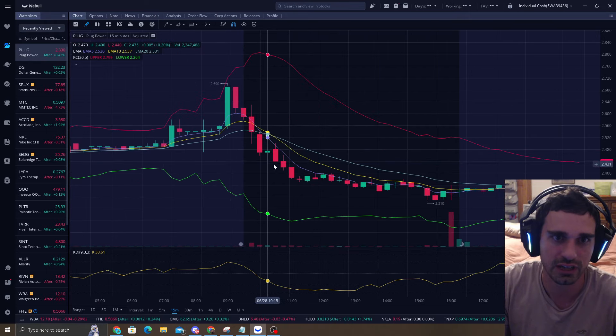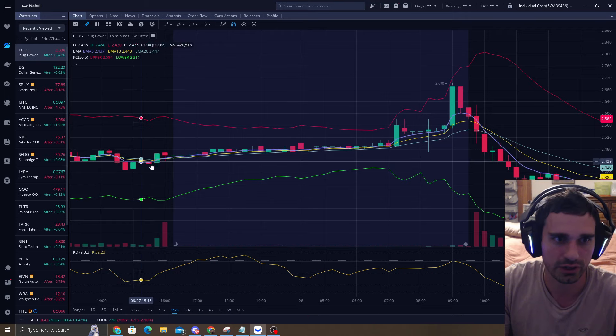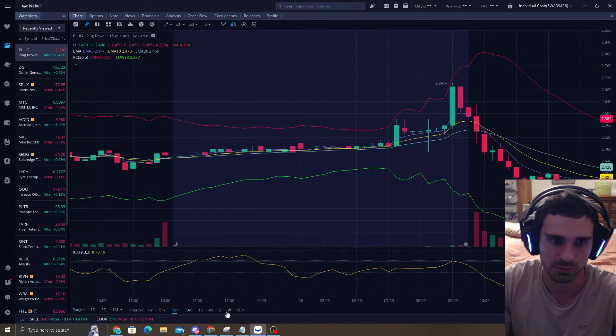Let me look at the 15-minute chart. Right in here, we went up a little bit in pre-market, before the market opened, and then it just tumbled down.